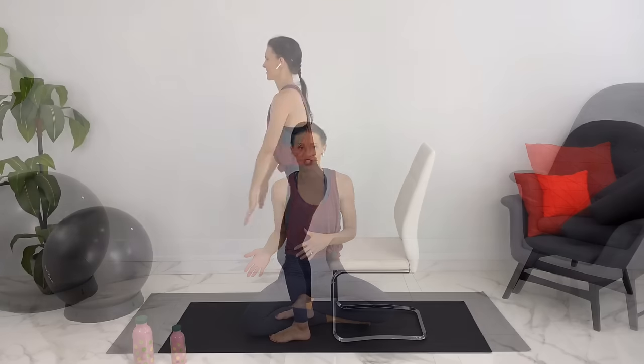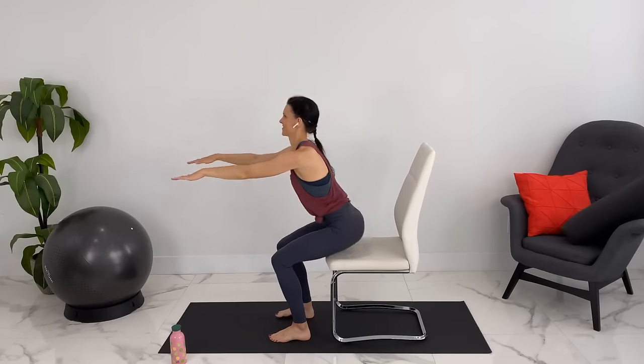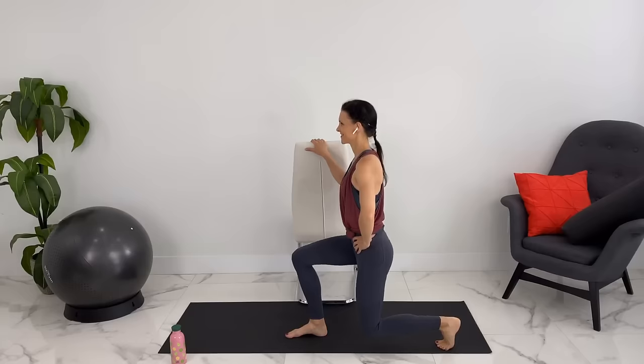You don't need any equipment. However, I will do some modifications with a chair just to stabilize yourself, so if you wanted to, you could grab a chair. I'm not wearing any shoes for this workout, but if you're more comfortable in workout shoes, you could absolutely wear your shoes.